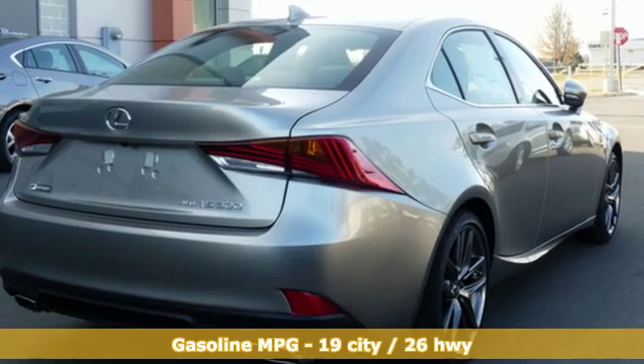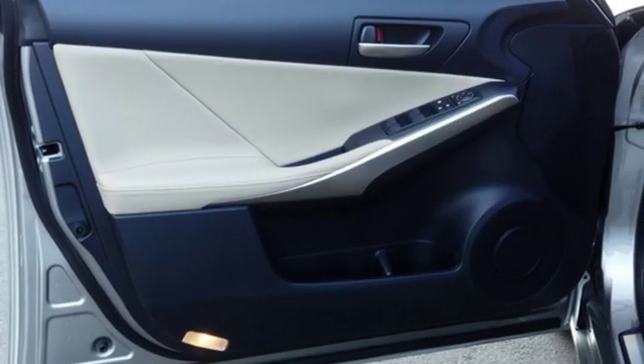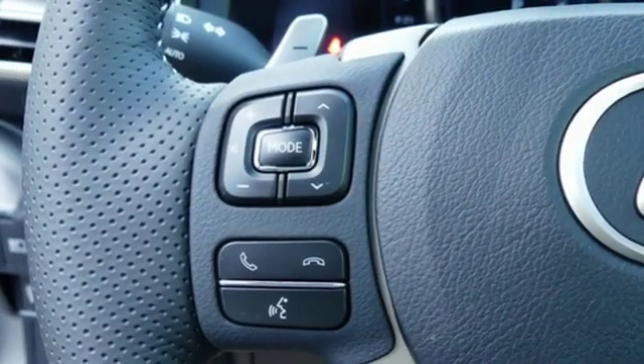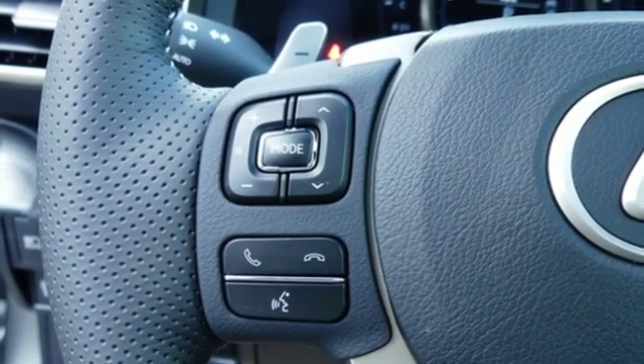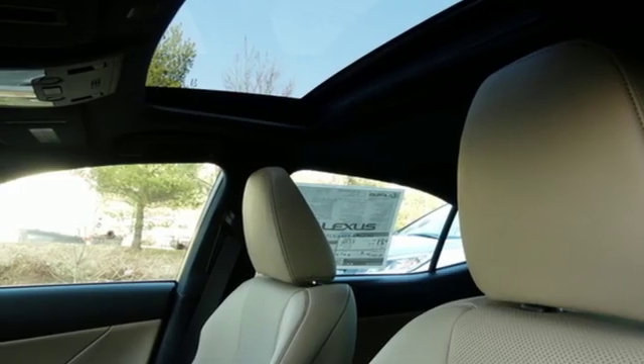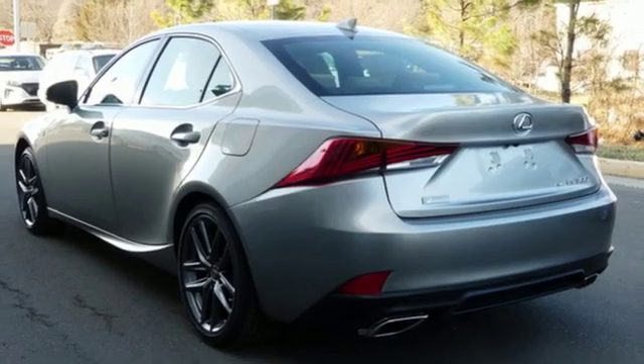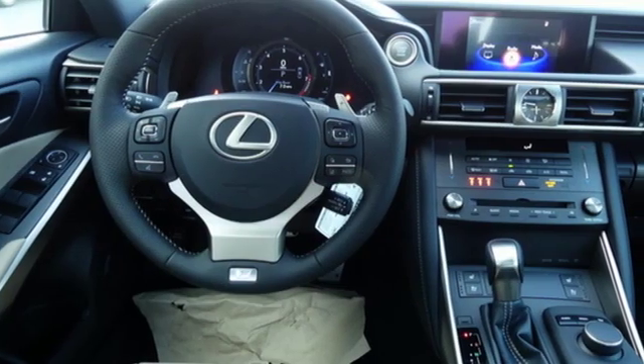Integrated navigation system with voice activation, dual zone climate control, power heated mirrors, power sliding and tilting sunroof, V6 engine, gas pressurized shocks, streaming audio, front heated bucket seats, four-wheel drive, auto dimming rearview mirror, and automatic transmission.